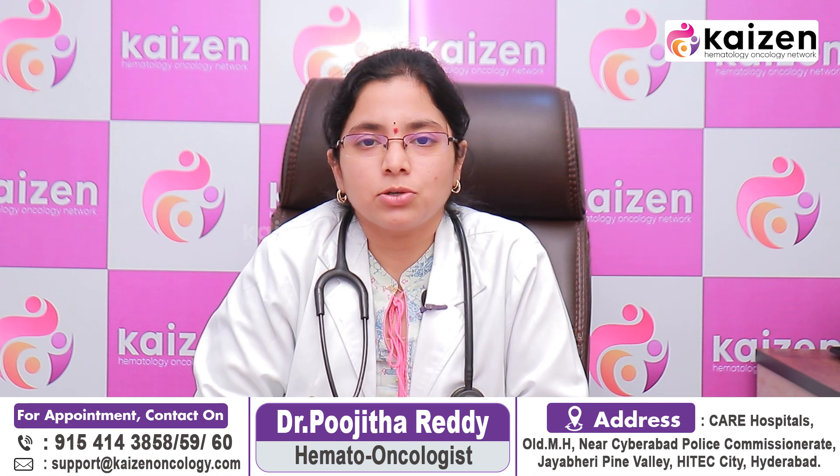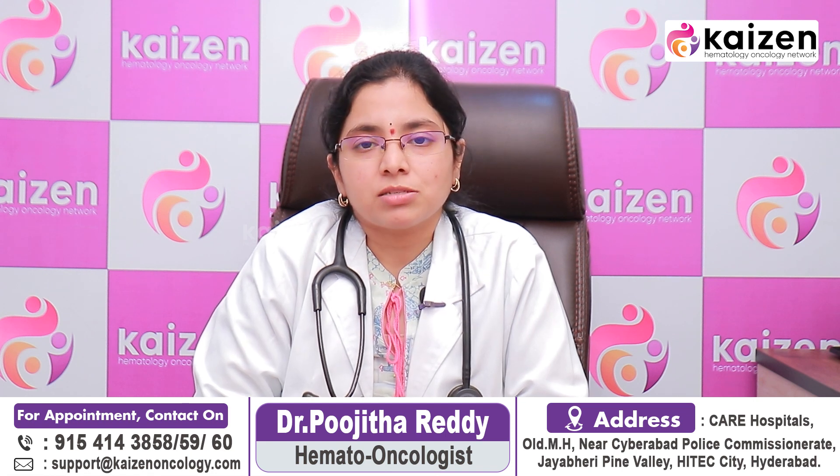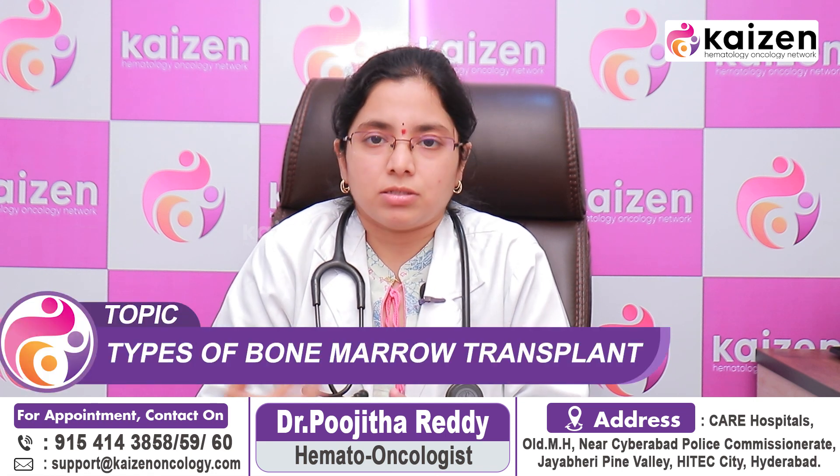Hello everyone, I am Dr. Poojita Bhairady, Consultant Hematologist and BMT Physician at Care Hospitals Hyderabad and Kaizen Oncology Network. Today I am going to talk about bone marrow transplant and bone marrow transplant types.